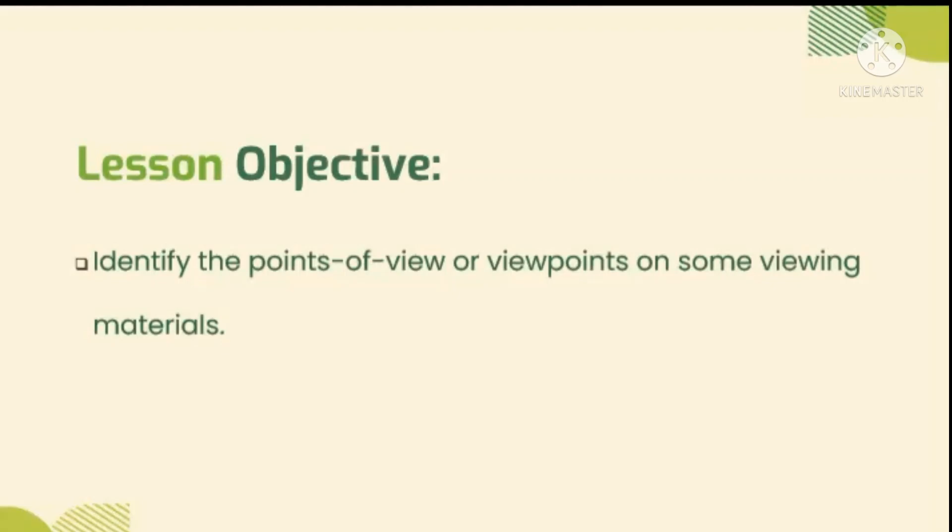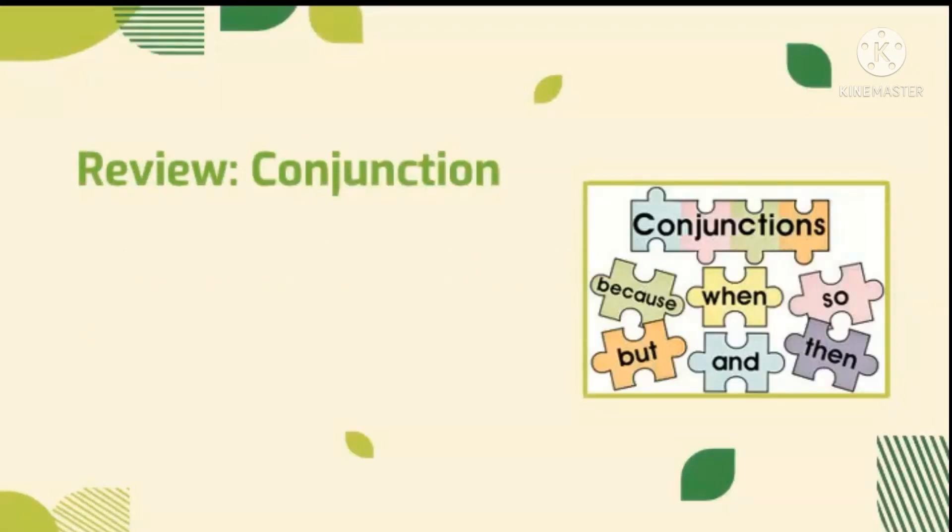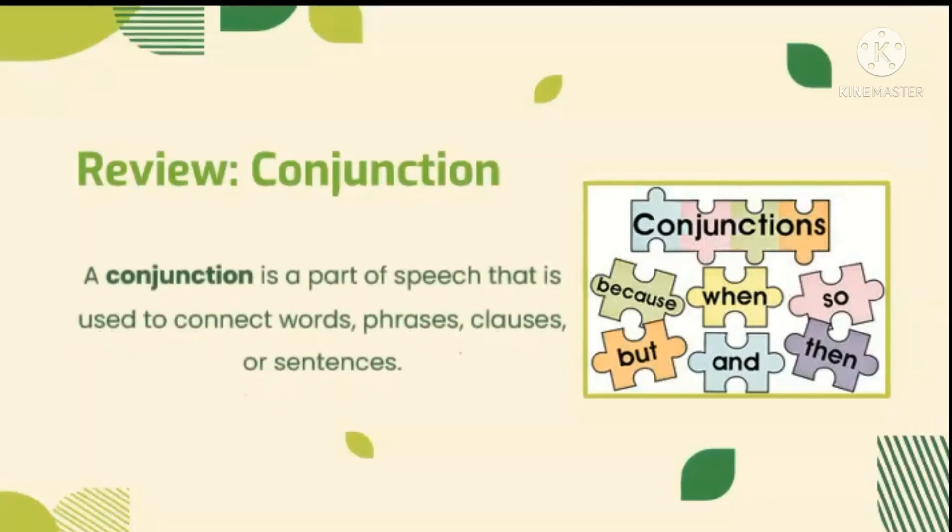But before we discuss it, let us review the last lesson that we have tackled: conjunction. A conjunction is a part of speech that is used to connect words, phrases, clauses, or sentences. The keyword is connecting the words or linking them to another. Here are some examples of conjunctions that we can use.